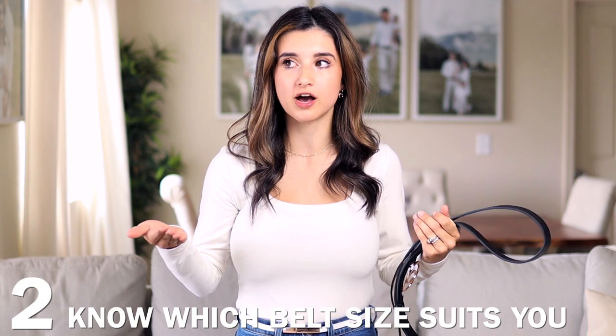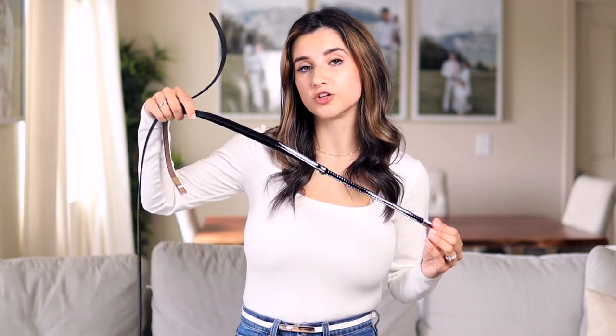That leads me to my next tip: look at your body type. If you're petite, do you have longer legs with a shorter torso, or a longer torso with shorter legs? Depending on which you are, you can figure out whether a wider or thinner belt works better. If you have a longer torso you can get away with a thicker belt, but a shorter torso generally looks better with a thinner belt.